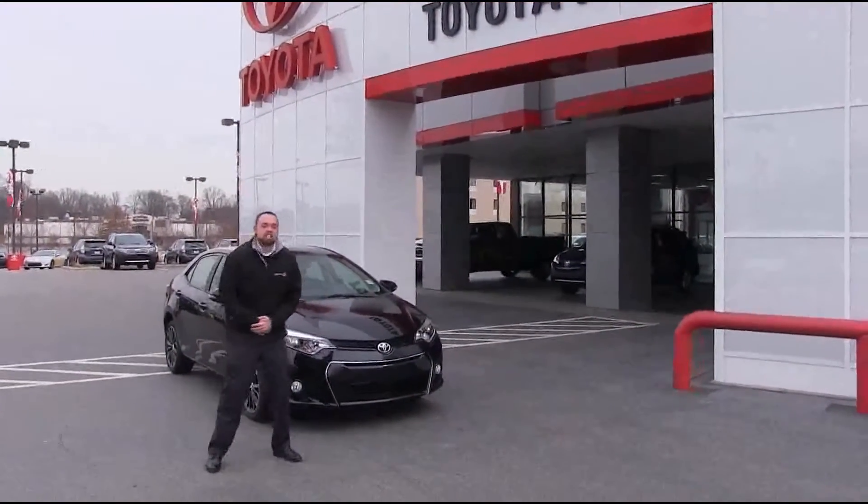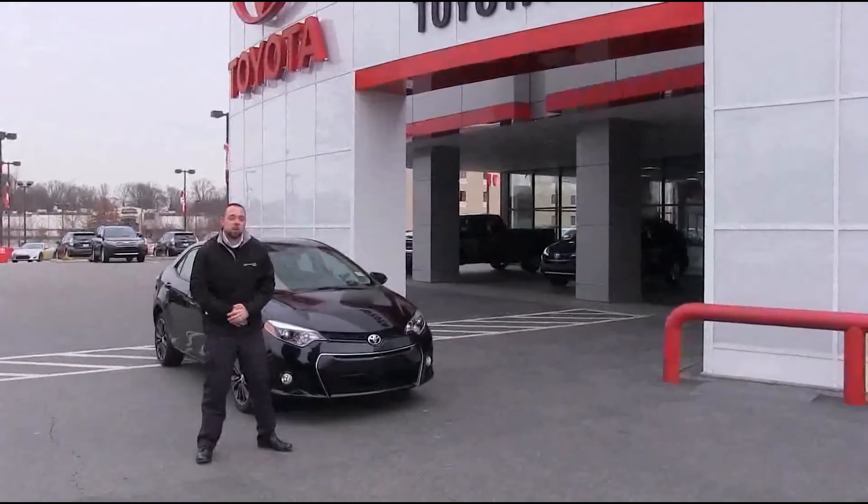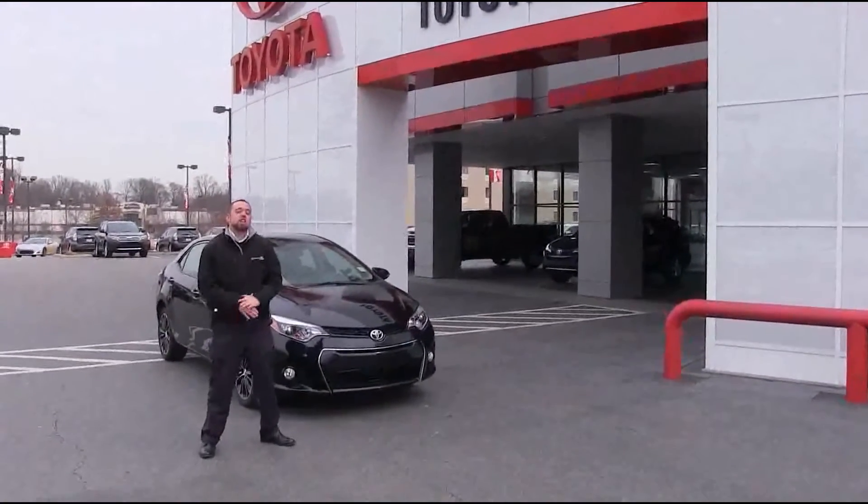Hey, Matthew Moore here at Toyota West in Statesville, North Carolina, to show you how to use your navigation system on the all-new 2014 Toyota Corolla.